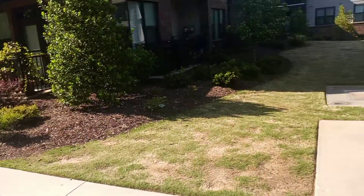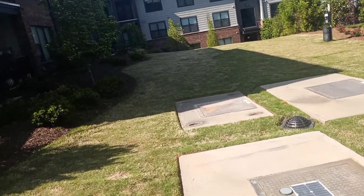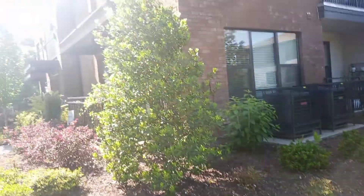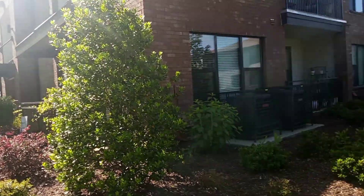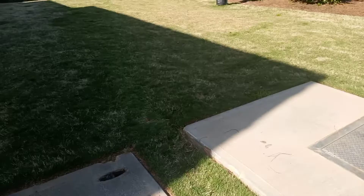And then you come down the sidewalk. This is going to seem weird, but you go down the grass. You'll see 5000 on the outside of that building, but you come down the grass over top of these concrete vaults.